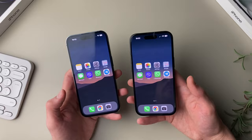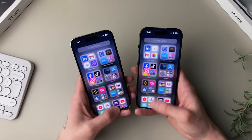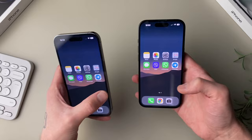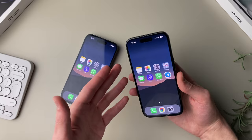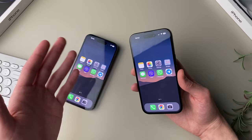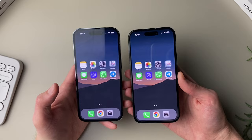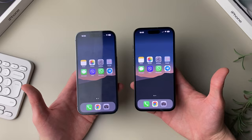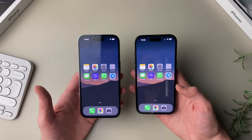The 14 Pro just feels much snappier due to the high refresh rate, especially when scrolling. Is it a deal breaker? No, I don't think most people would care that much. When holding both phones at the same time you can notice the difference, but using just the 15 for an extended period, you really stop noticing it in a day or two — you get used to 60Hz and the phone doesn't feel laggy. If you're coming from a 120Hz phone you will notice the downgrade, but if all your previous phones were 60Hz, you won't notice the difference.